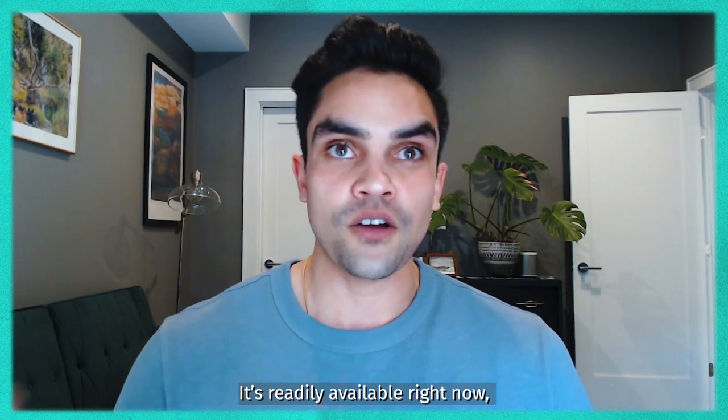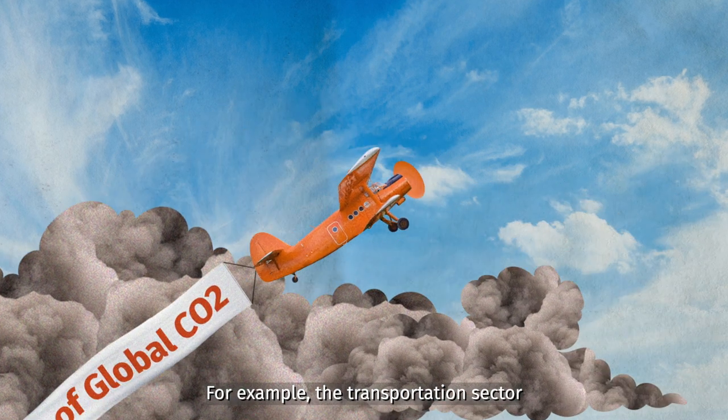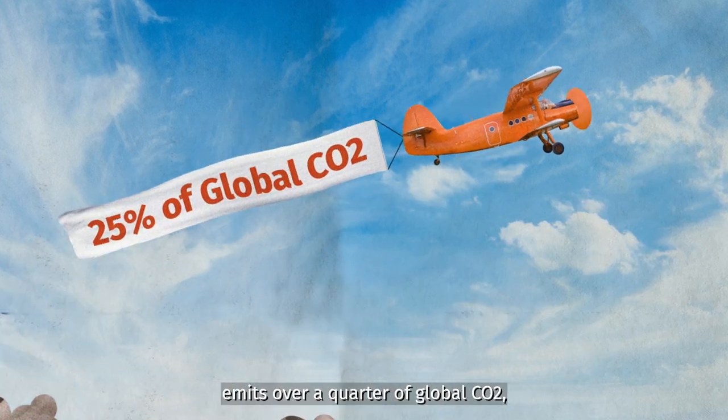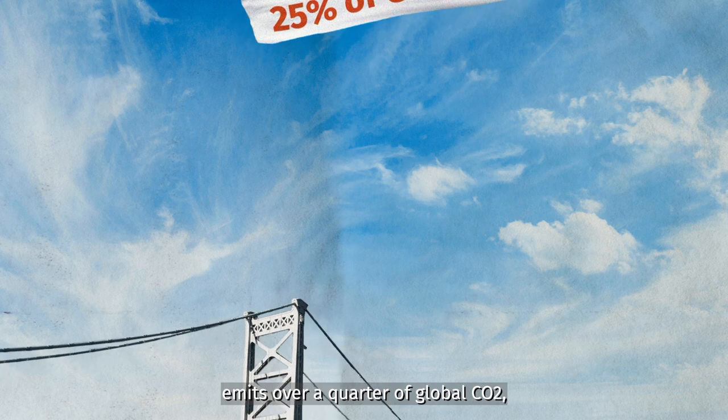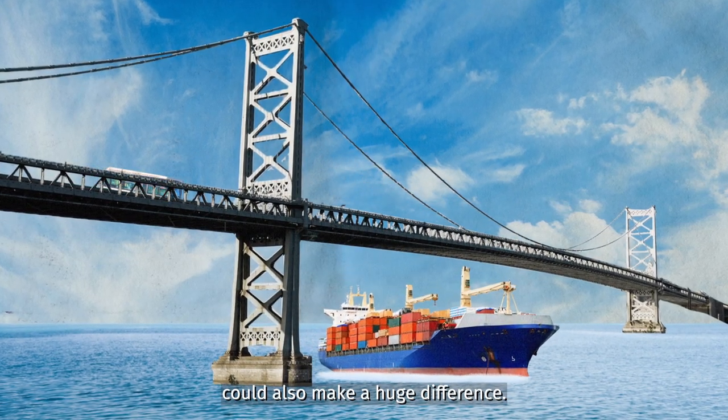It's readily available right now, and the technology is proven. There's enormous potential in other industries too. For example, the transportation sector emits over a quarter of global CO2, so new sustainable fuels made from recycled carbon could also make a huge difference.